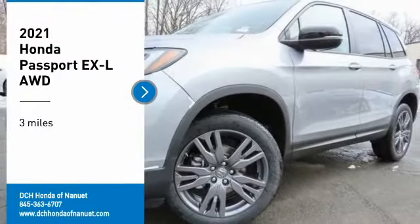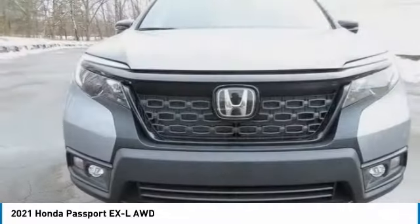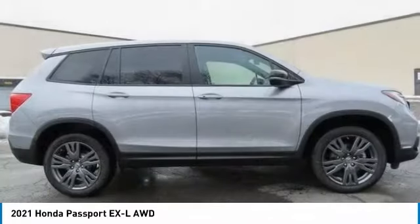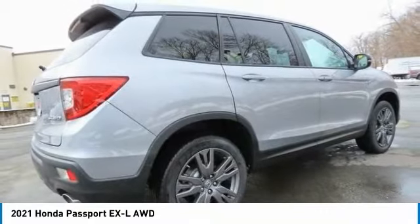Make a great choice today with the 2021 Honda Passport. This compact SUV from Honda is a good compromise of size and comfort. The compact design lets you maneuver well through heavy traffic, while still having ample space to carry most anything you need.